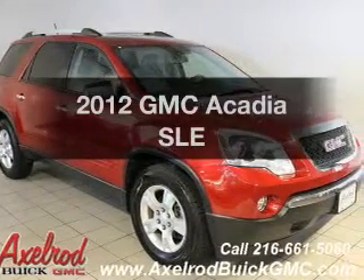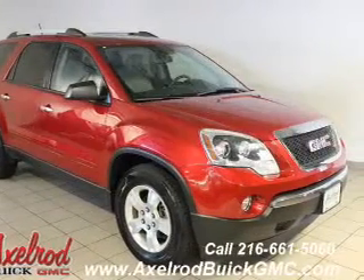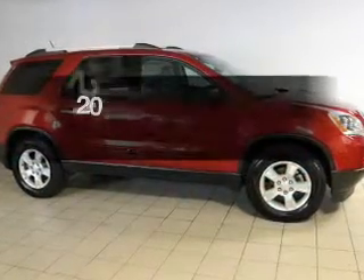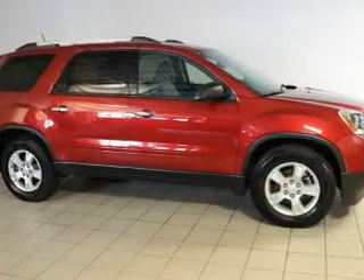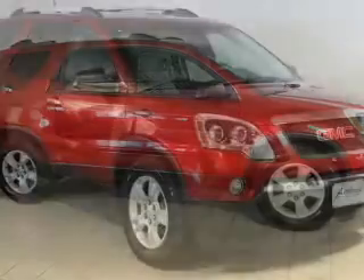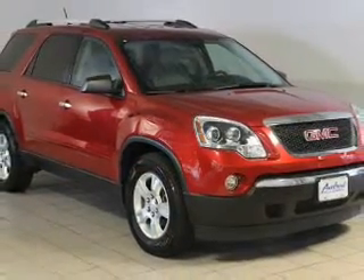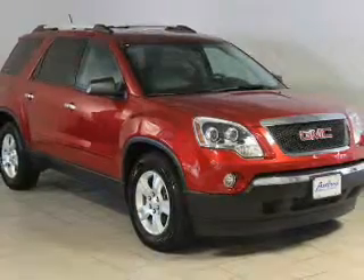Imagine yourself in this 2012 GMC Acadia. If you're looking for an automobile with great attributes, look no further. The powertrain includes front wheel drive with a solid six cylinder engine that responds smoothly to its six speed automatic transmission. Premium wheels lend a distinctive appearance.